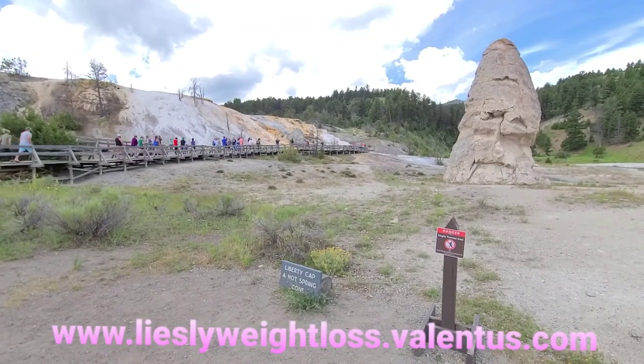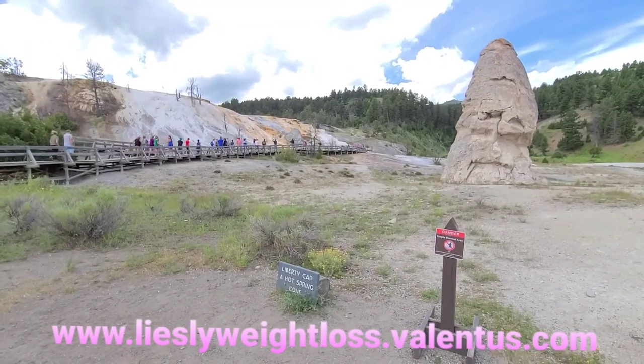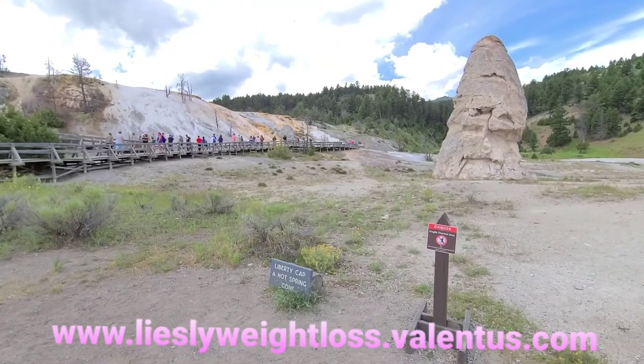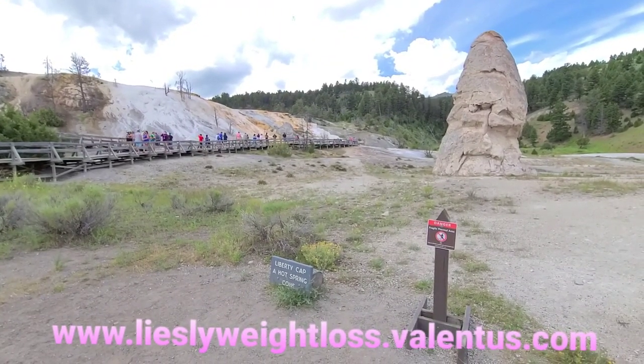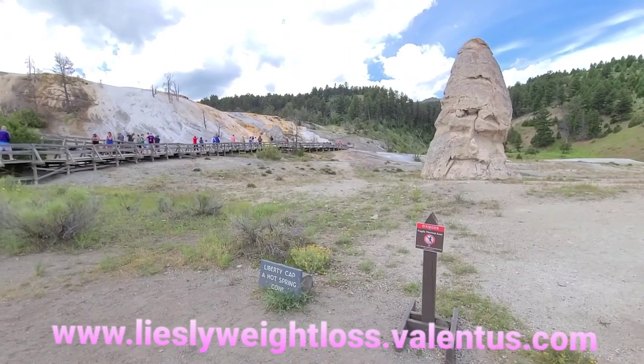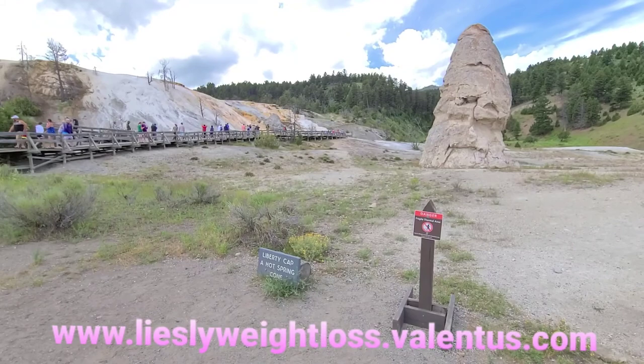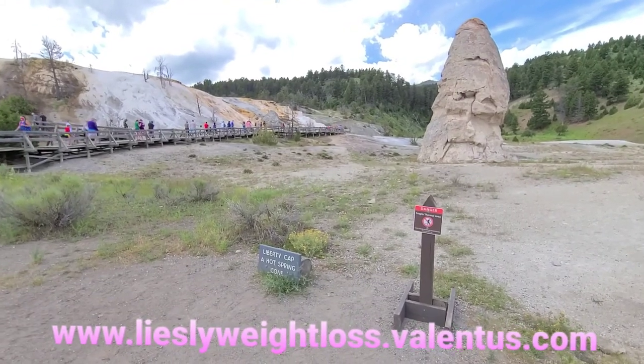So guys, here we go. Welcome back. This is Leslie Sosobrado on YouTube channel and we finally arrive here in Mammoth Hot Springs here in Yellowstone, Wyoming.